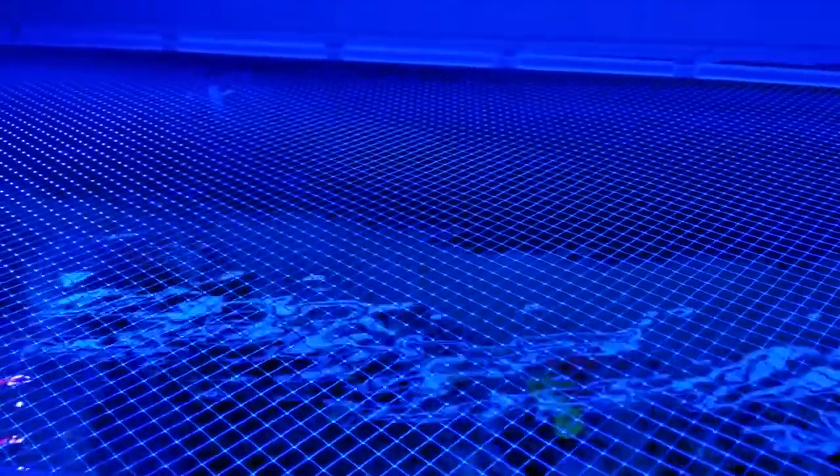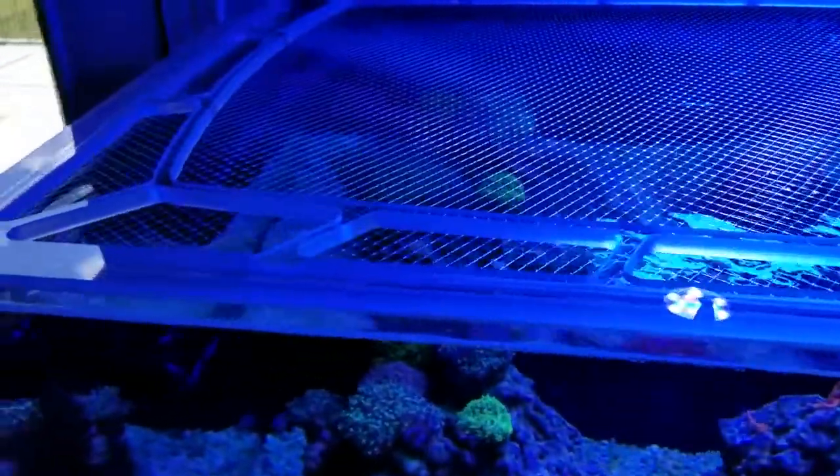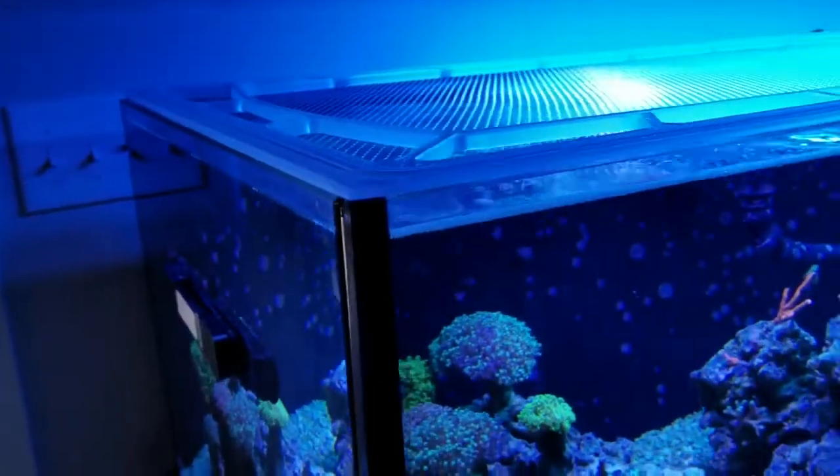This is what it looks like on my tank — it fit seamlessly, it was absolutely beautiful, and it was the best addition I have ever added to my tank. No more jumpers.